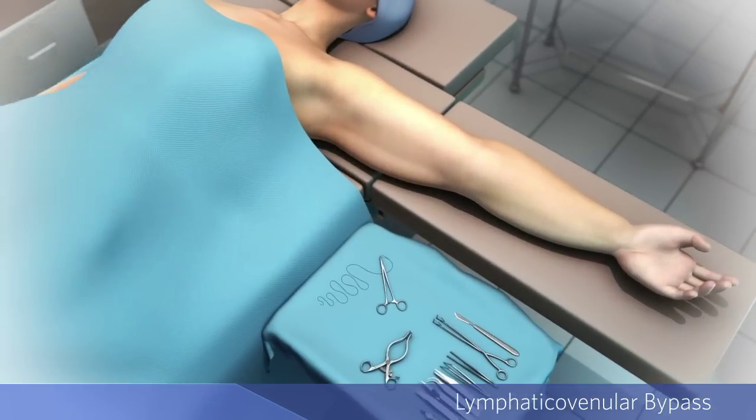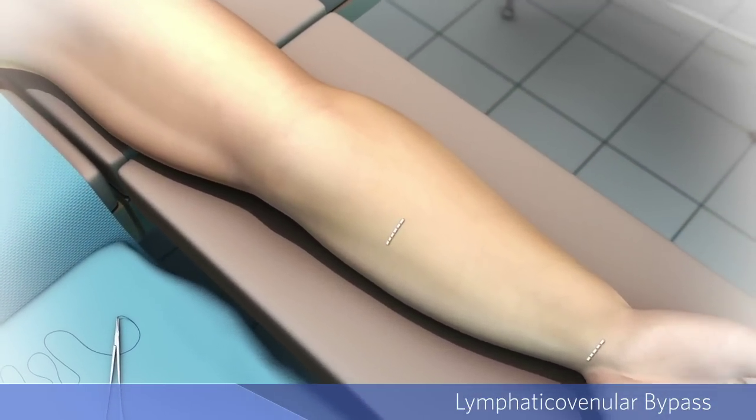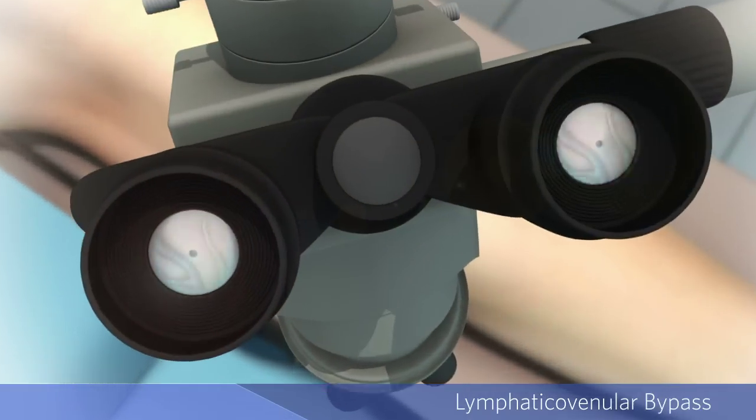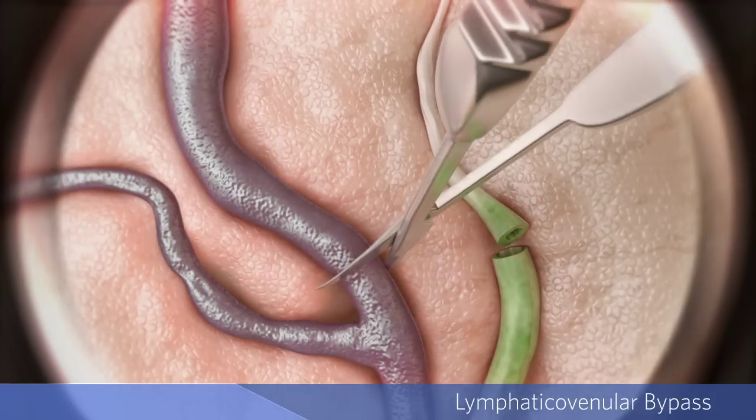While the patient is under general anesthesia, the surgeon makes several inch-long incisions in the affected limb. With the aid of a powerful surgical microscope, the surgeon isolates dilated lymphatic vessels directly beneath the skin.